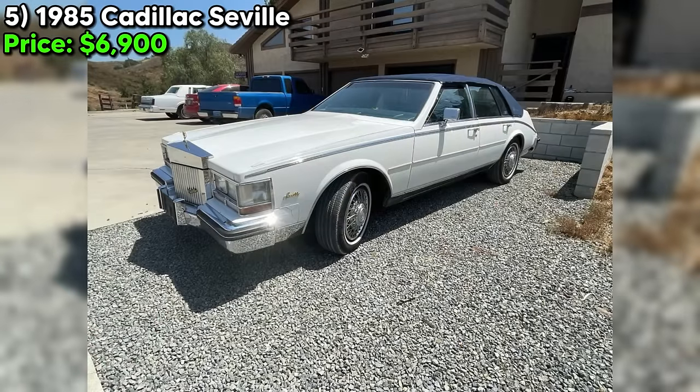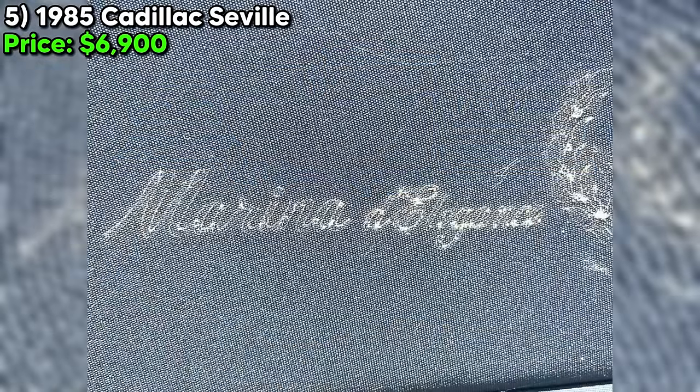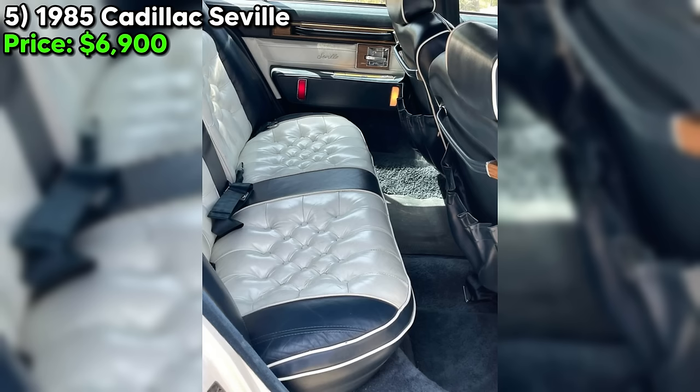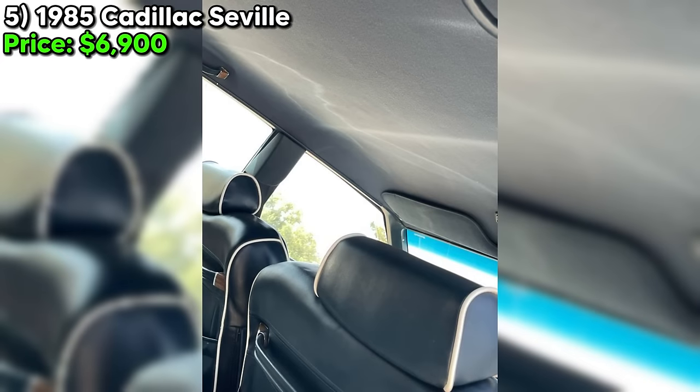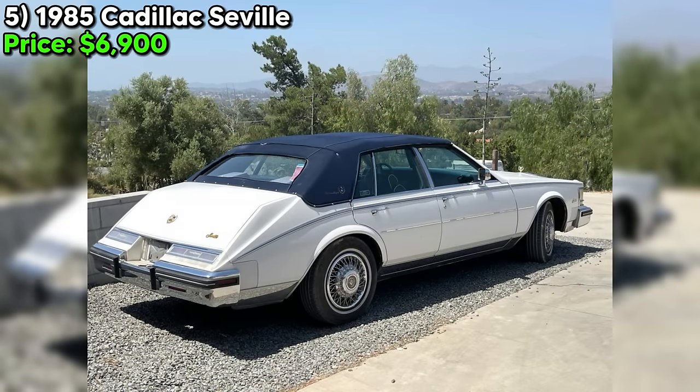Feast your eyes on this 1985 Cadillac Seville, currently available on Craigslist Marketplace for just $6,900. This isn't just any old Seville — this is a Marinara d'Elegance edition, one of only around 15 ever made. Under the hood, you'll find a powerful eight-cylinder engine paired with a smooth automatic transmission, and with just 60,621 miles on the odometer, this Seville still has plenty of life left in it. What really sets this car apart is its rarity — the limited-run edition makes this a true collector's item.